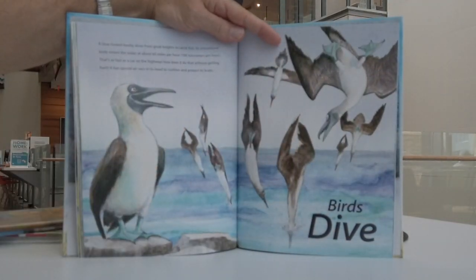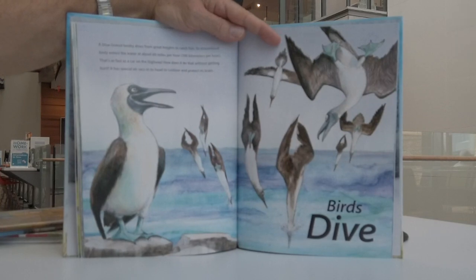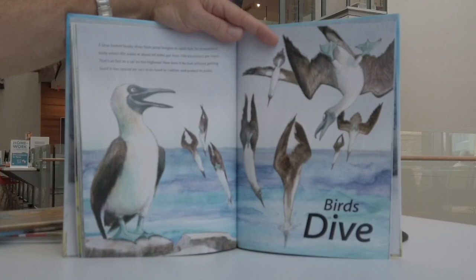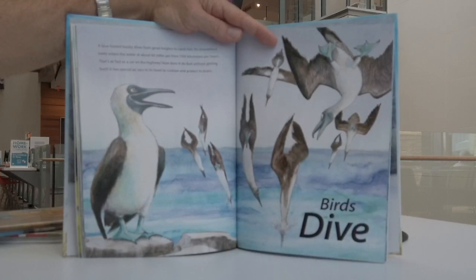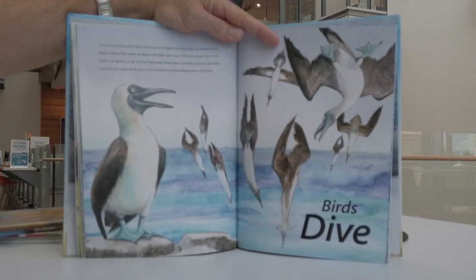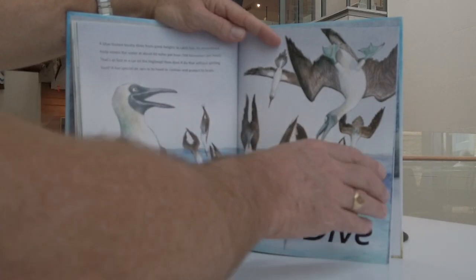Birds dive. A blue-footed booby dives from great heights to catch fish. Its streamlined body enters the water at about 60 miles per hour — 100 kilometres per hour — as fast as a car on the highway. How does it do that without getting hurt? It has special air sacs in its head to cushion and protect its brain.